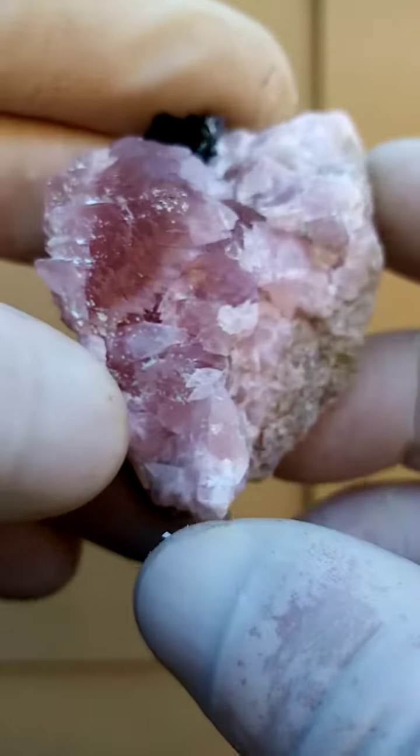Now Calcite is typically cubic — the fracture would be cubic — but in this case we have the dog-toothed crystal formation, which is readily available from the Congo but not all that common.